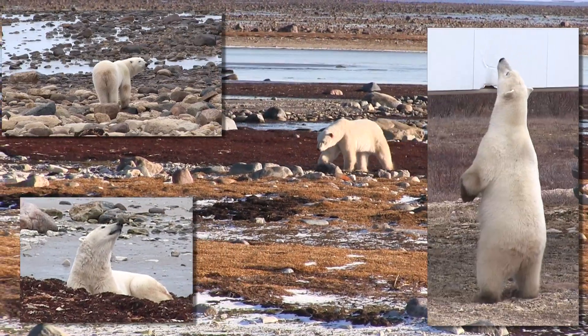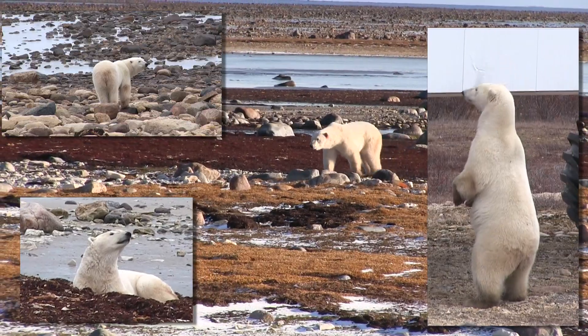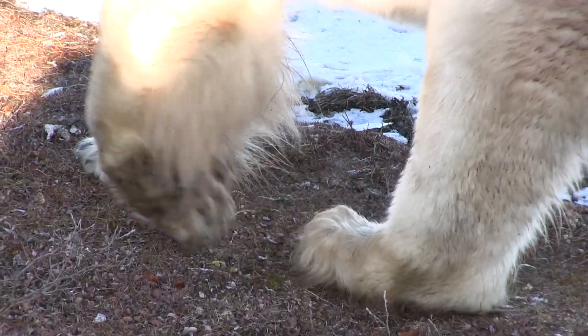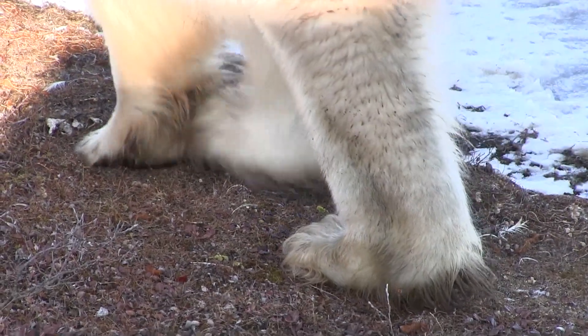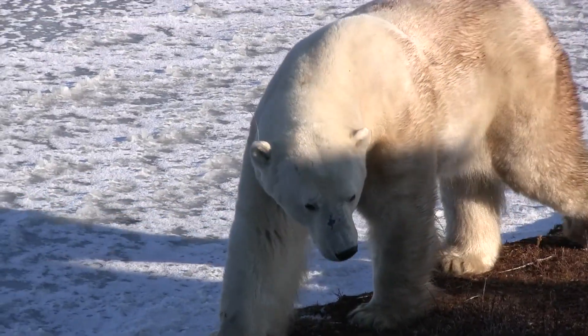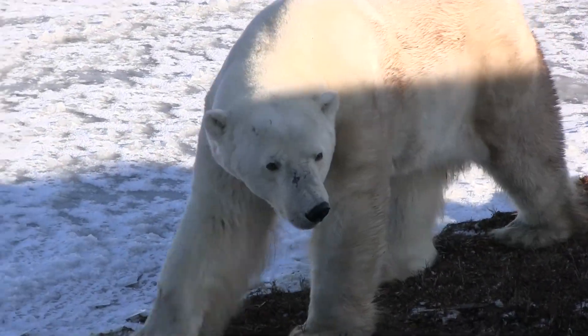While we saw plenty of polar bears and had a fun time on the tundra buggy, along with a lot of fun people, it was definitely a win-win adventure.